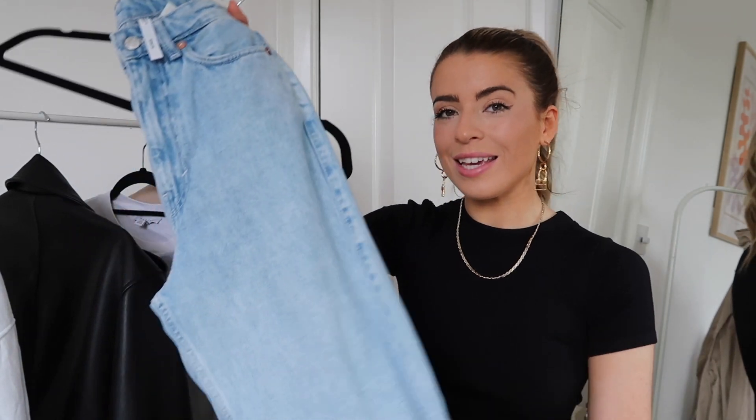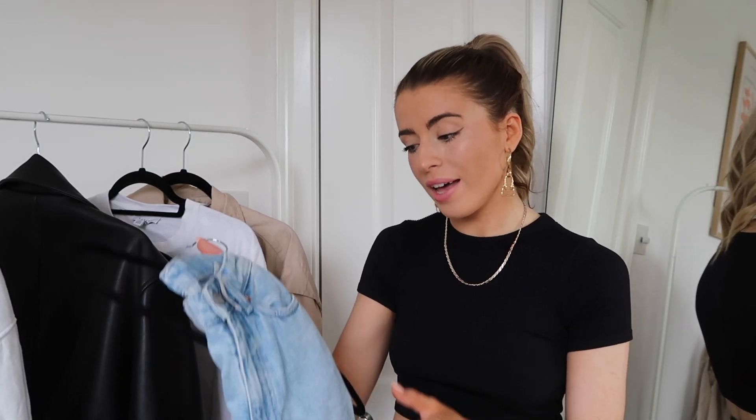Next is one of my favourite pieces of all time — a good pair of jeans. These are the Weekday Row jeans. If you follow me on Instagram you'll know I live in these; they're my favourite jeans and I intend on buying more. I've got three pairs — a light wash blue and I'm currently wearing the black ones. They're a long baggy straight jean, so comfortable, they fit nicely, and they're not too expensive and they last a long time. I highly recommend them if you're looking for a new pair of jeans.